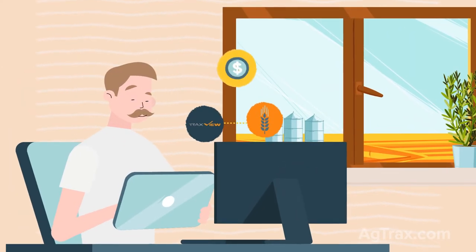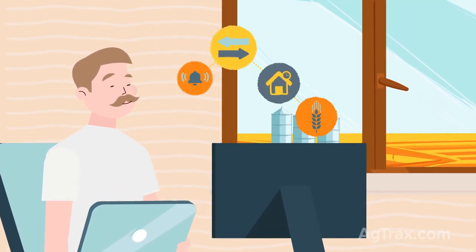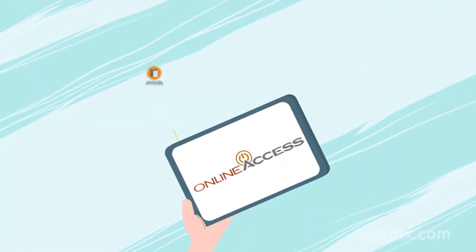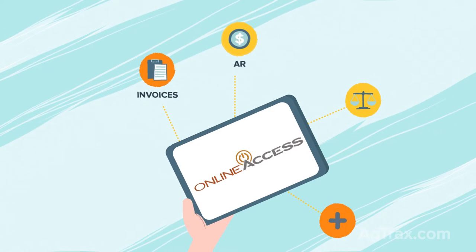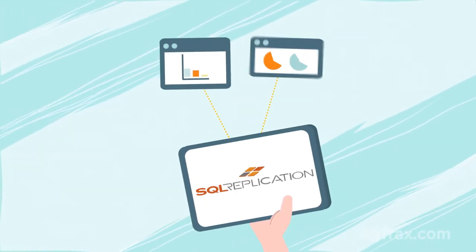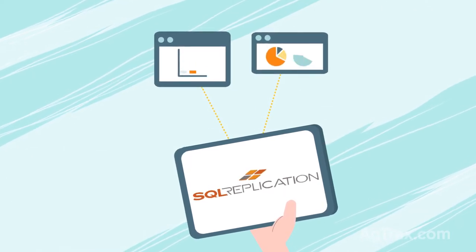Now you probably already know TraxView for accounting, but did you know that Elevate provides you with up-to-the-minute grain bin inventory visuals and grain traceability? Or that our online access tool gives your customers the ability to pay their invoices online and access their own AR, grain balances, and other information? How about the ability to create real-time visuals and reports from multiple data points with our newest product, SQL Replication?